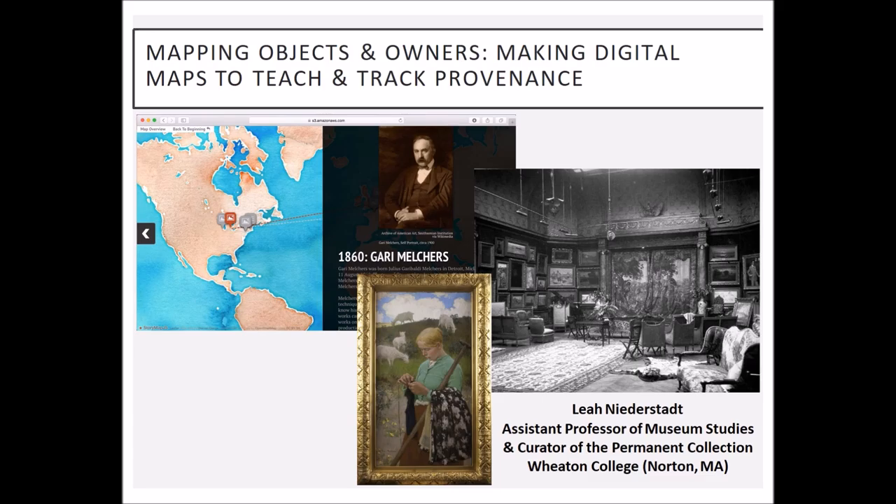I'm an anthropologist by training, but at Wheaton I'm in the art and art history department, and half of my faculty role is to be curator of Wheaton's permanent collection. The permanent collection was not compiled until 1974, but the very first objects came on campus in 1834 when the seminary was founded, because the founding family wanted to be recognized as founders, so they gave portraits and landscapes to decorate what was then a very, very small campus.